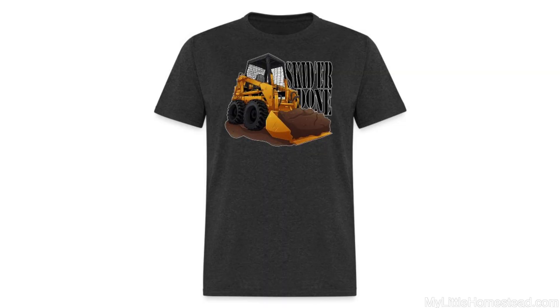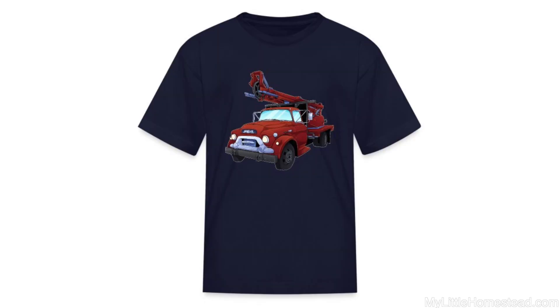Mom and dad are in the My Little Homestead older logo shirts. Jared is in a skid steer one and Bryson's got a little freedom. Alright, well this week we worked on the workshop out there.